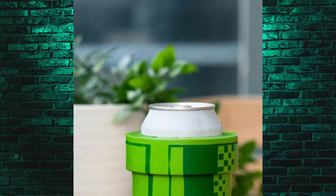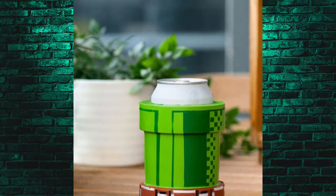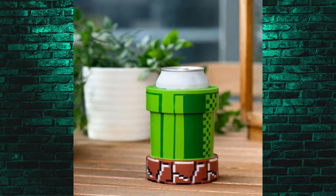Moving on to a little cutesy gift for $13.99, and that's the Mario Warp Pipe Koozie. It's just a can koozie, but it's so cool and it screams gamer. Anybody who's played video games knows who Mario is, so this is essential for any game room, any bar, any barcade. The Mario Warp Pipe Koozie — pretty sweet.